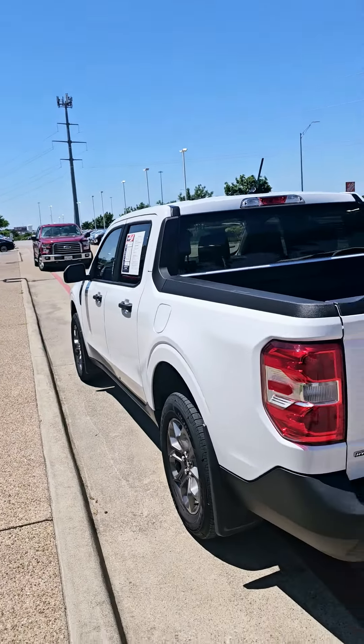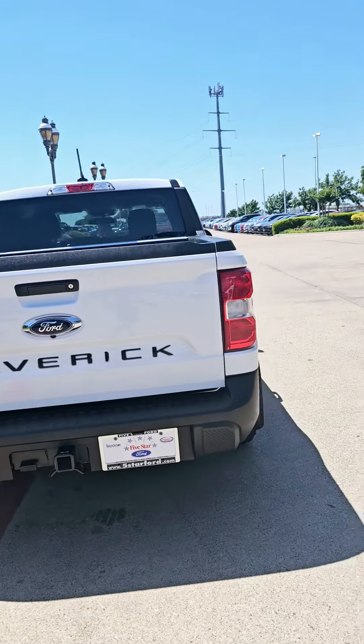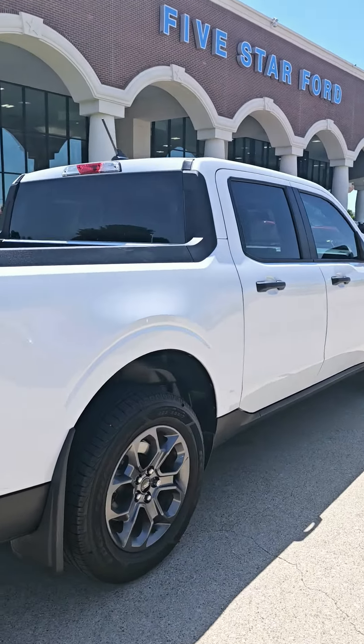This vehicle is Gold Certified, which gives you seven years or a hundred thousand miles on the powertrain warranty from when it was originally sold.